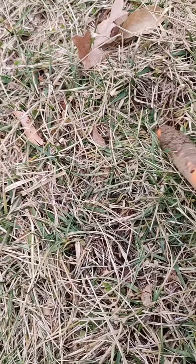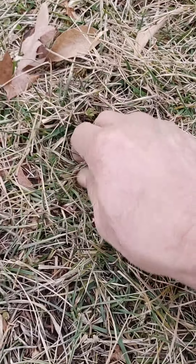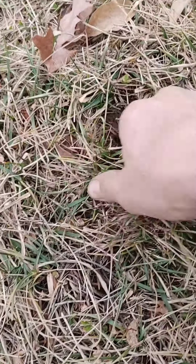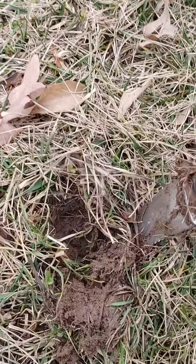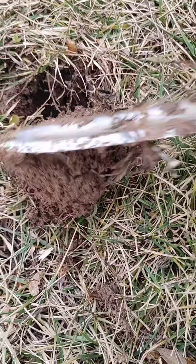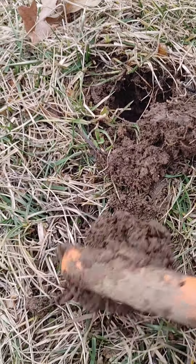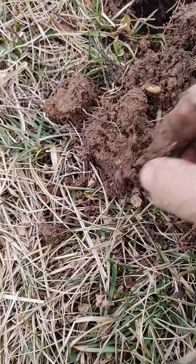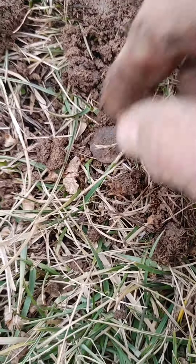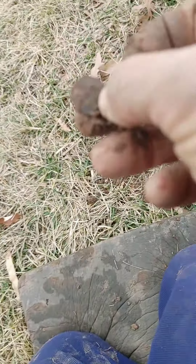My AT Pro rang up a 74-75, should be a penny. According to my pinpointer right here it should be shallow — maybe we can just dig it out. Should be a penny in here. It is in the plug, and there's the penny. Nice, another penny for the bank.